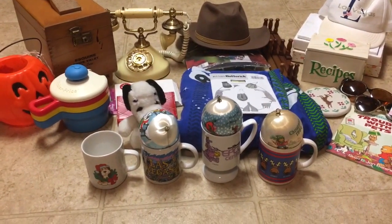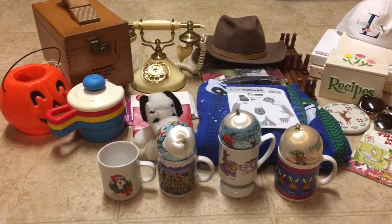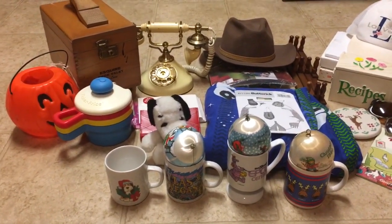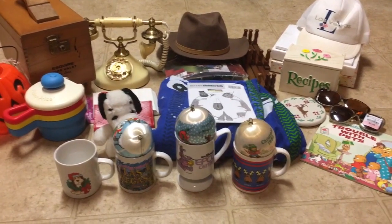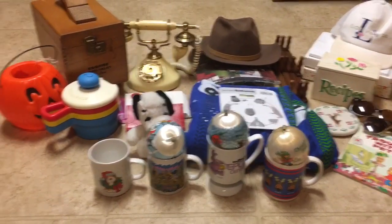Hello guys, it's Carly from the Poetry of Nice and I have a haul video. It's been a while since I've done one of these just because the weather's changed and winter is here, and I just have not been hitting up yard sales and stuff like I usually do.